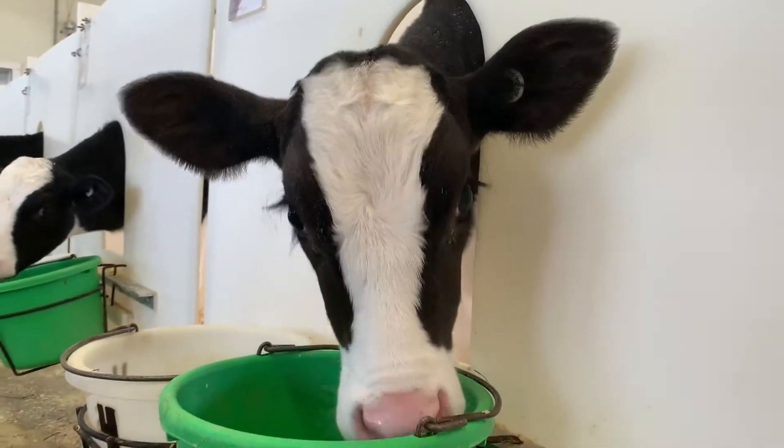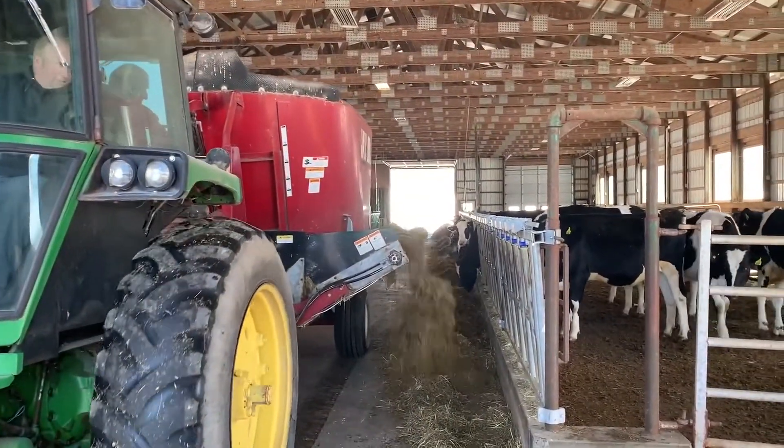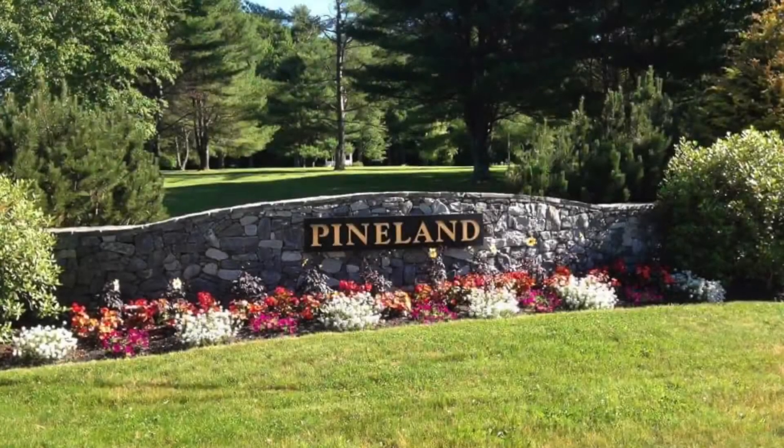Thank you for joining us today in the calf barn at Pineland Farms. We hope you join us next week when we will be touring the barn that these calves will move into when they are just a bit older, the heifer barn. See you next time!